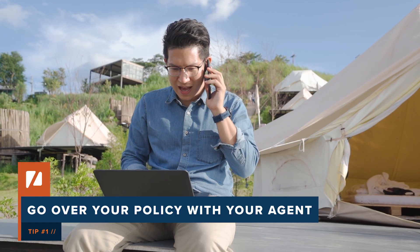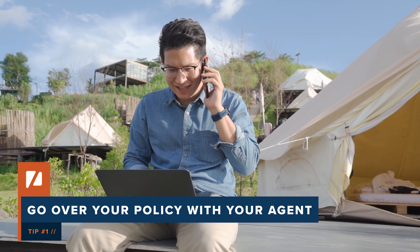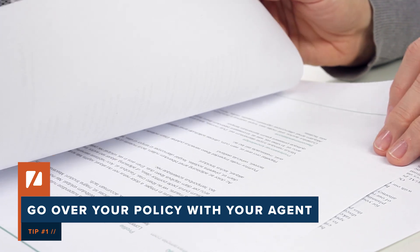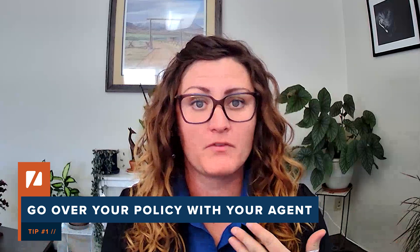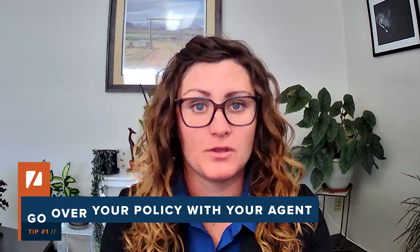There are quite a few things that you can do to lower your insurance premiums. The biggest point is to go with your insurance agent line by line through your policy and make sure that you're understanding where all of these premiums are coming from and how you can lower those costs.